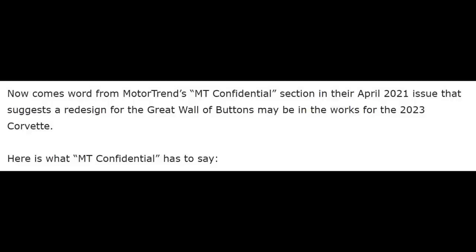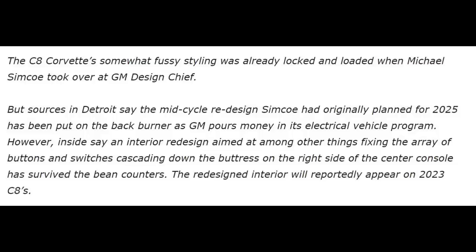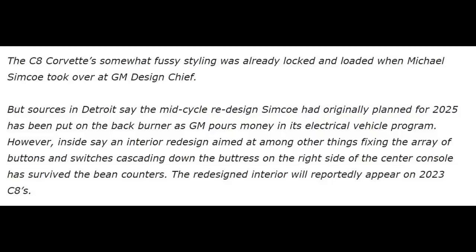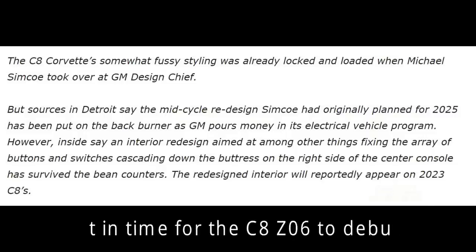Now comes word from Motor Trend's MT Confidential section in their April 2021 issue that suggests a redesign for the Great Wall of Buttons may be in the works for the 2023 Corvette. Here's what Motor Trend Confidential has to say: The C8 Corvette's somewhat fussy styling was already locked and loaded when Michael Simcoe took over as GM Design Chief. But sources in Detroit say that the mid-cycle redesign Simcoe had originally planned for the 2025 has been put on the back burner as GM pours money into its electrical vehicle program. However, an insider says an interior redesign aimed at, among other things, fixing the array of buttons and switches cascading down the buttresses on the right side of the center console has survived the bean counters. The redesigned interior will reportedly appear on the 2023 C8s.